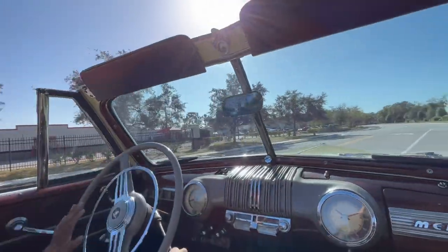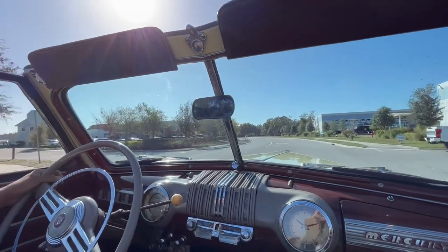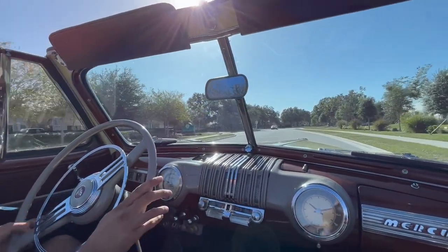Alright everybody, we're now going to go for a ride in our 1947 Mercury Convertible. Not only is this car really good for its condition, but it is famous.